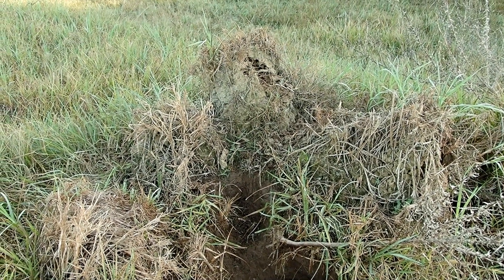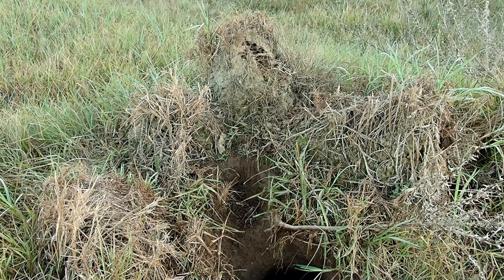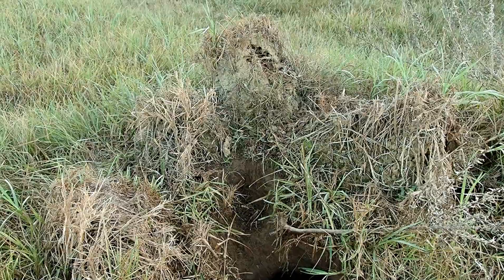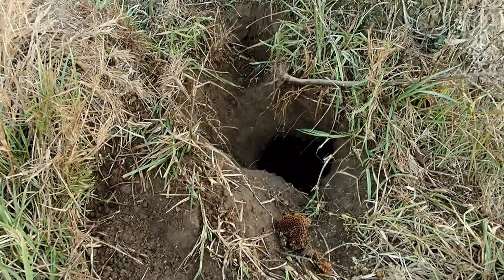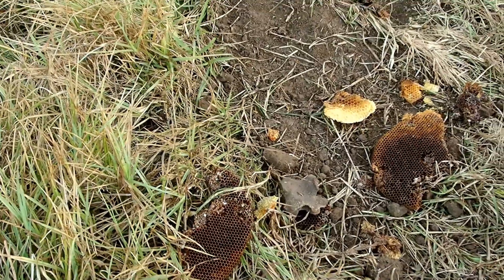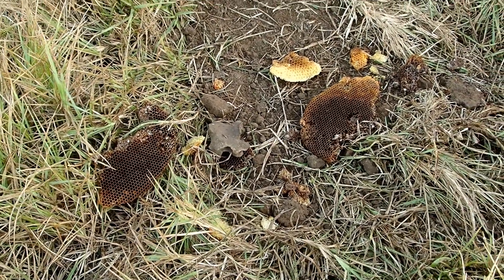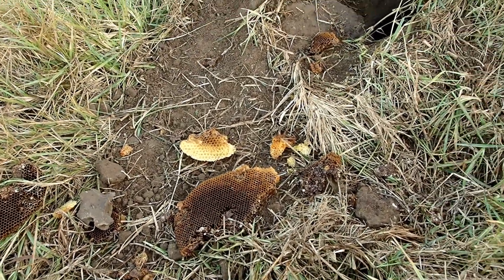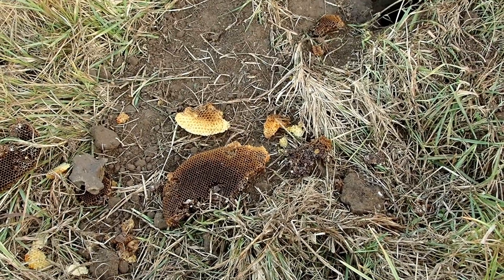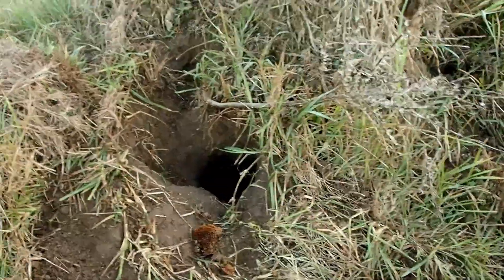This morning I came walking down the driveway and our dogs got super excited. They picked up the scent of something and I noticed that it's been opened. A honey badger must have come through during the night and raided this, as walking past yesterday late afternoon it was all still intact.